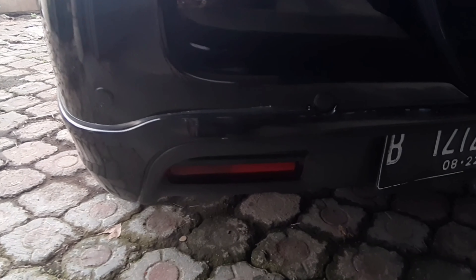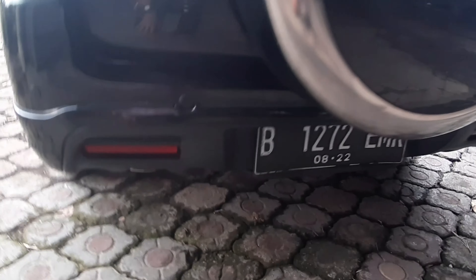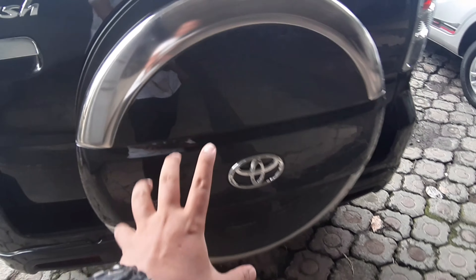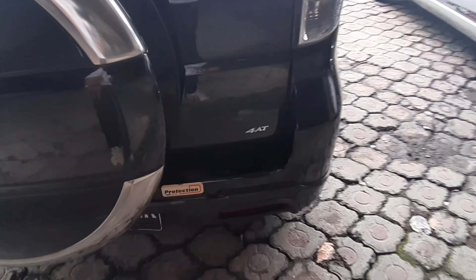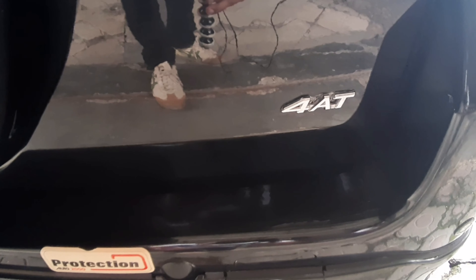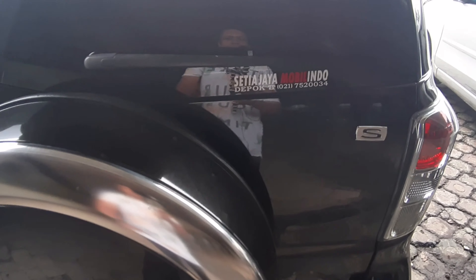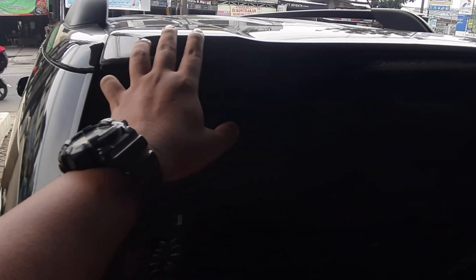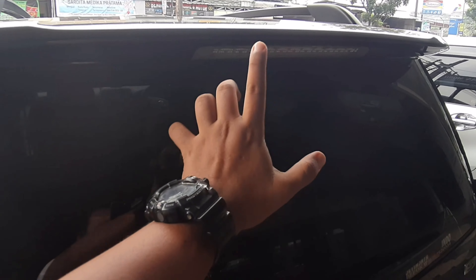Di bagian belakang sudah ada corner sensor dan sensor parkir, lampu sorot mata kucing. Ban serep diposisikan di belakang seperti ini, berbeda dengan Rush yang terbaru. Di sini ada emblem otomatik dan emblem tipe S, sudah terdapat wiper dan defogger penghangat embun. Sudah ada spoiler — yang tipe G belum ada — dan sudah ada lampu pengereman.